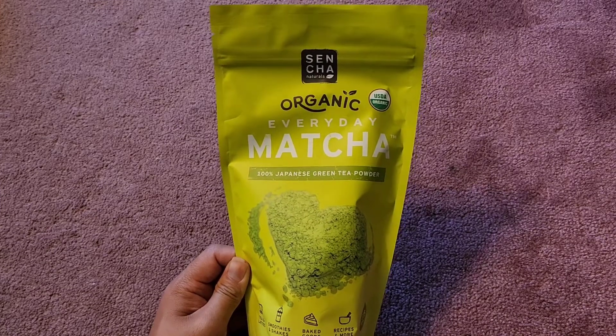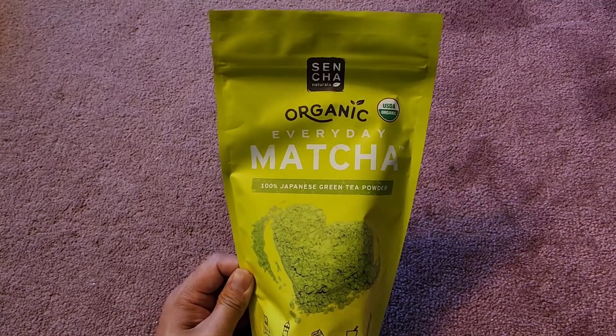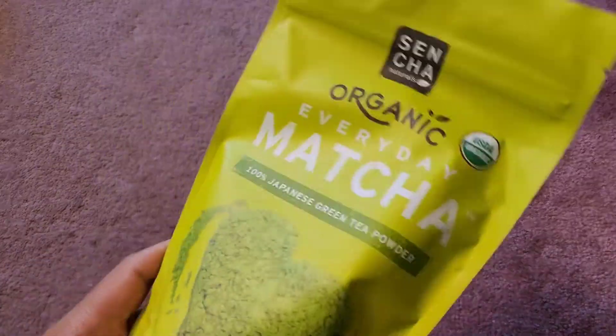It's 100% Japanese green tea powder. The price of this was $20.49. I know it sounds like a lot, but this actually makes a lot of servings.